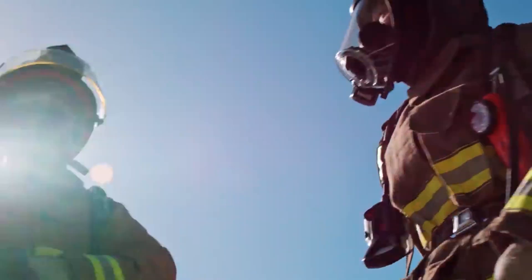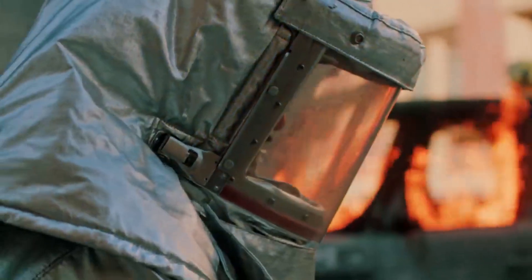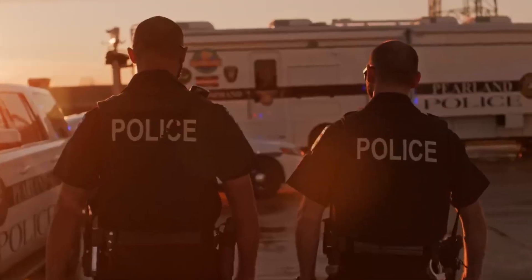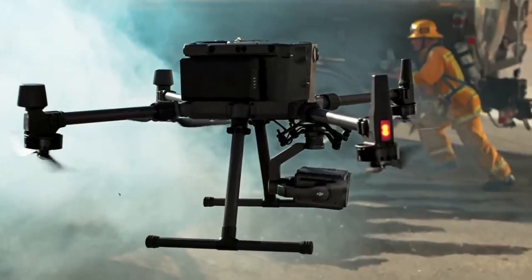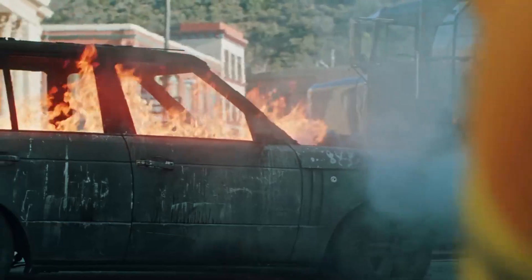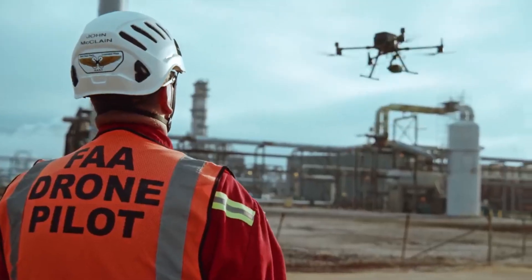Every day, good people fight fire, save lives, and keep our world revolving, even in the toughest conditions. In times like these, nothing is more critical than being able to trust your team and your tools. Meet the new Matrice 300 RTK and Zenmuse H20 series. Together they form the foundation for reinventing the world of work.